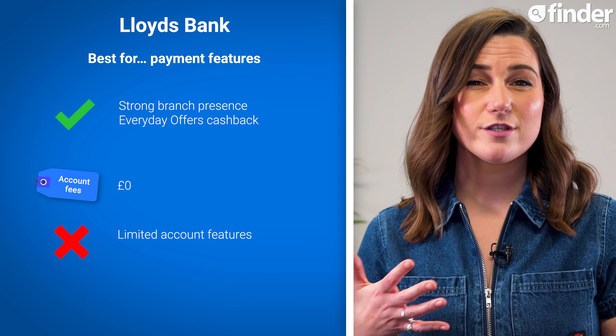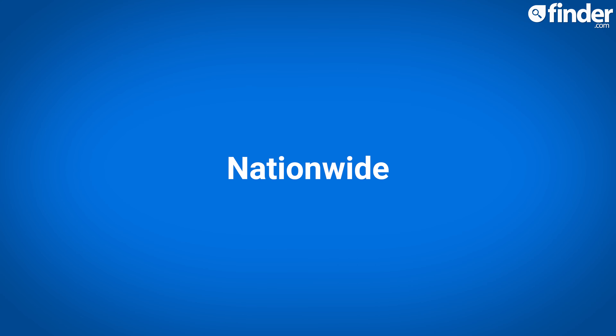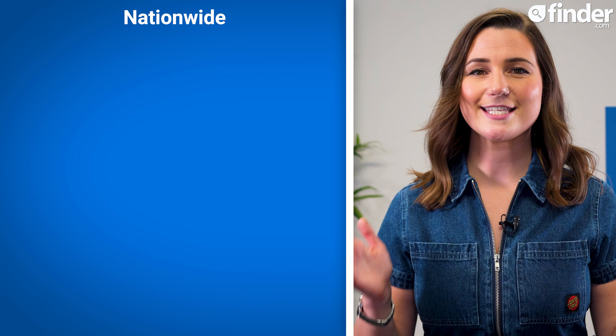With a Lloyds bank account, you can also earn up to 15% cashback at selected retailers, and there is no monthly or annual account fee. The main downside to Lloyds, especially when compared to digital challengers like Monzo, is that it has limited account features, and it also does not offer interest on current account balances.